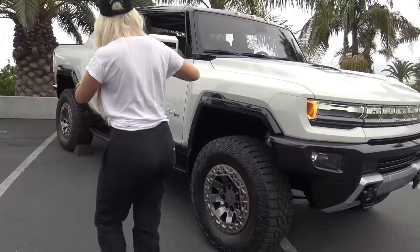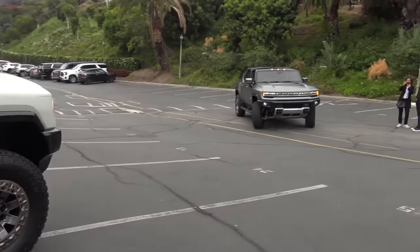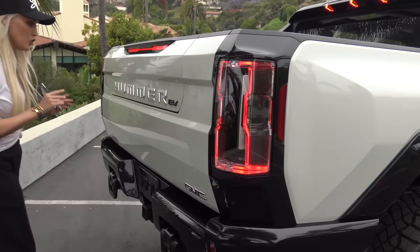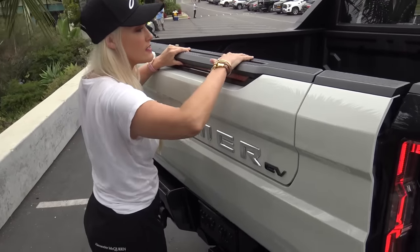Over here we have the brand new Hummer EV pickup truck. Pretty much everything works exactly the same way as I've just shown you on the SUV — the front lights up the same way as you walk up. But this is where it all differs: there's a button right here that you push to lower the side step.